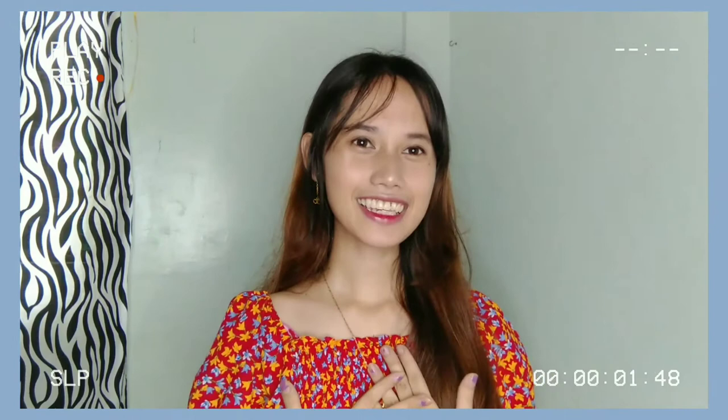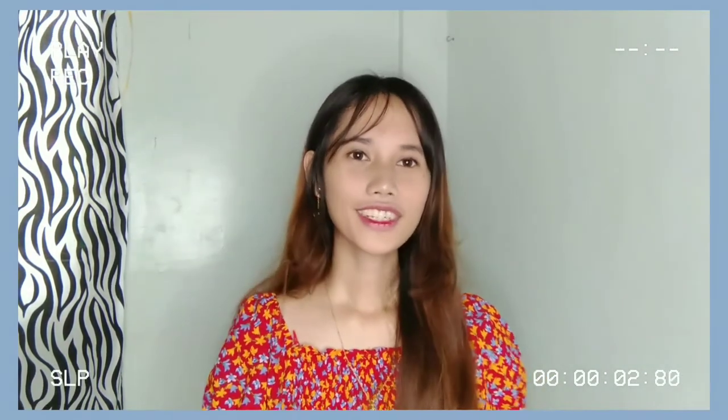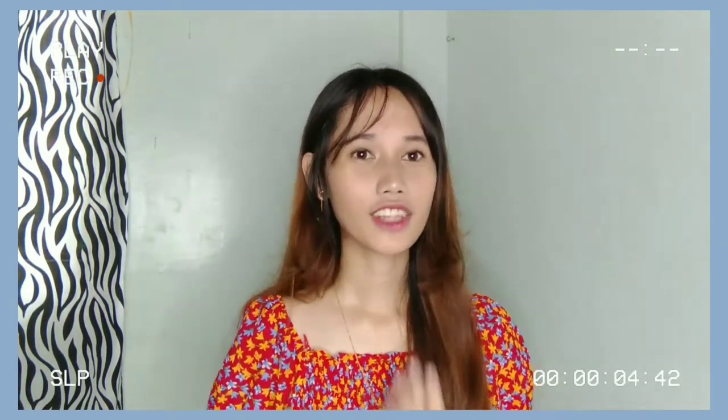Hello everyone! This is Marie Micaela S. Ramones, a Vika Eduane student at Eastern Visayas State University. For today's vlog, we are going to talk about the principles of training.